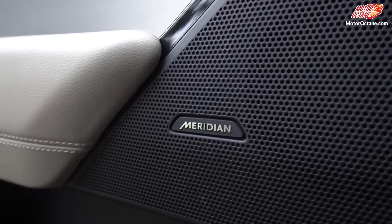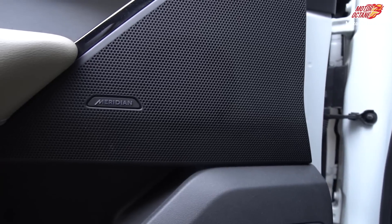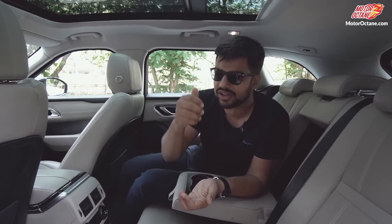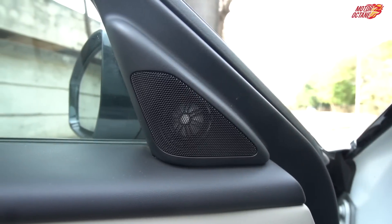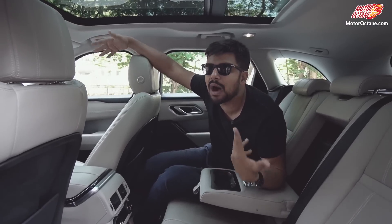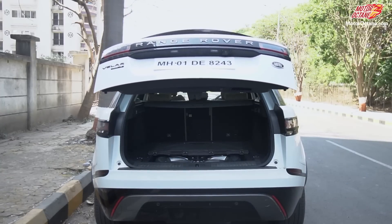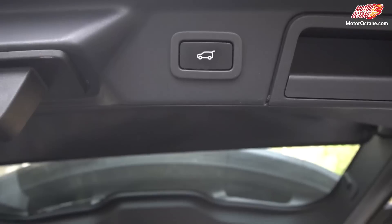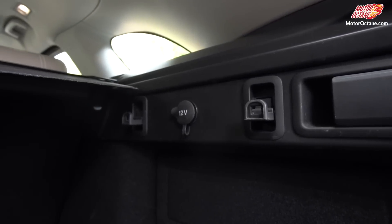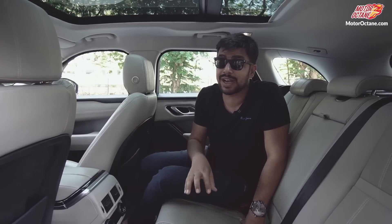The Meridian music system is really good — I love Meridian. One downside is that the customization options are fairly limited, but it's basically like an iPhone: just play your song and the system takes care of everything. You'll only really need to adjust treble and bass. The boot space is massive enough, with an electric tailgate that is very easy to operate — you can use the key or just pull it open by hand. Both options are available and it's more than sufficient if the whole family is going on a trip. This car really makes you feel special every time you step in.